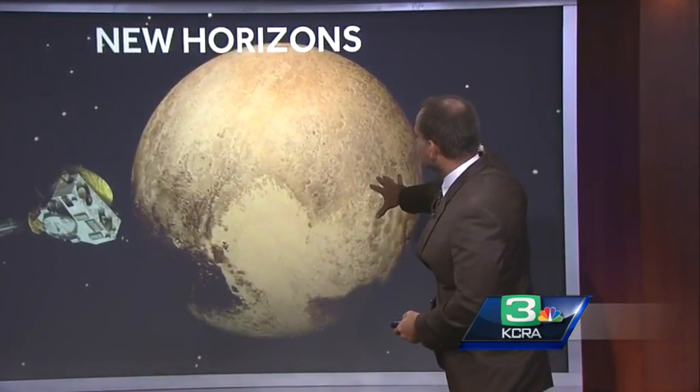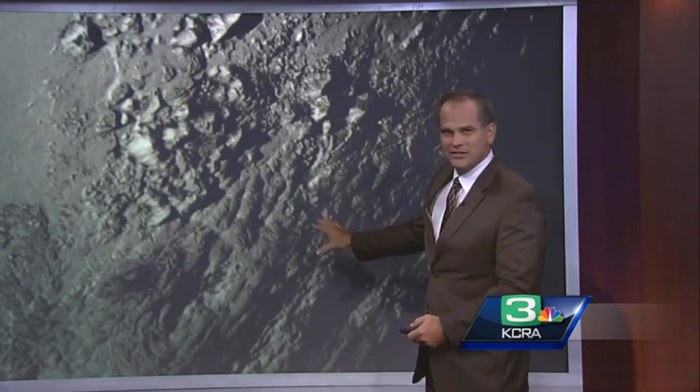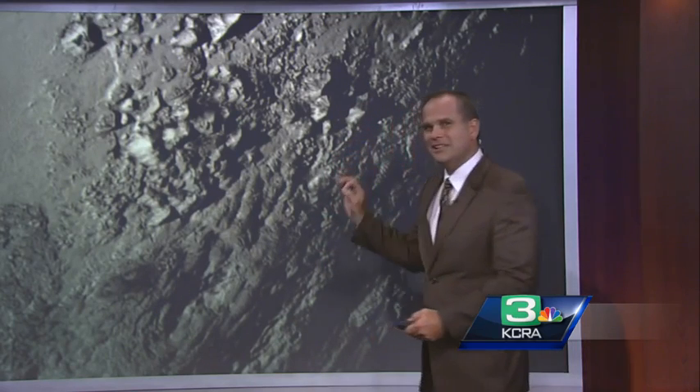This is what I'm showing — some pretty good resolution here. I'm going to show you some images just released moments ago. This is actually Pluto, showing you some mountain ranges. These are some icy mountains that could be upwards of 11,000 feet high. This is some geology going on that we really don't know what's causing.